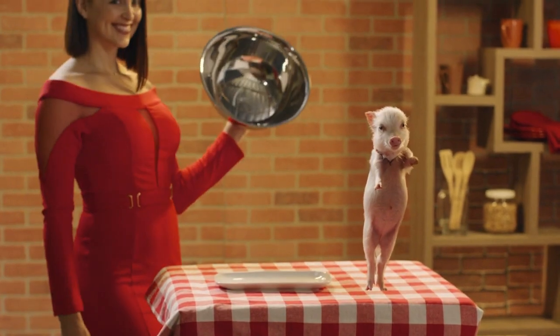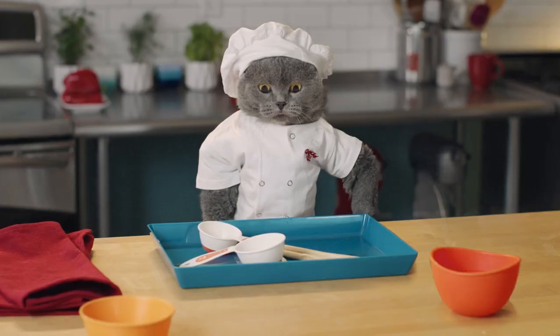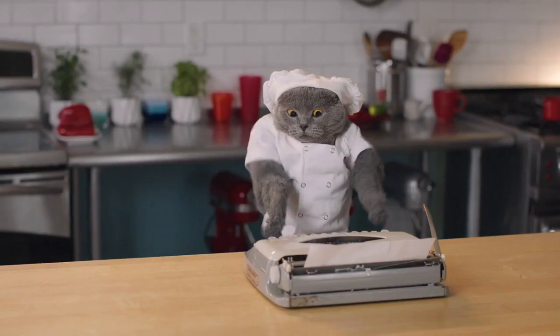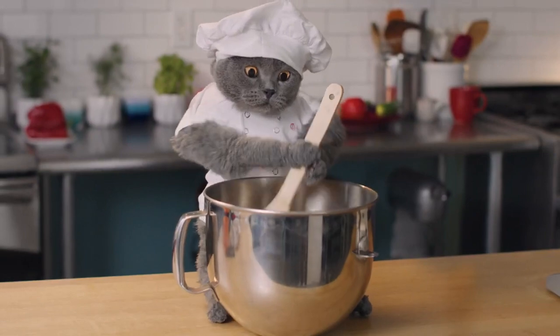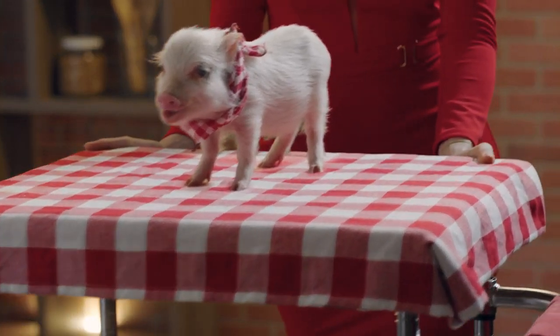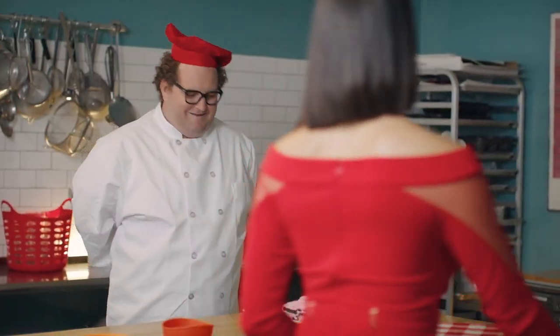And now for our final challenge. Chef Bruno would like each contestant to dream up a totally new dessert. And begin. What is chef Michael doing? What is he doing? And time. It's all up to chef Bruno now — whose dessert will make him squeal with delight.